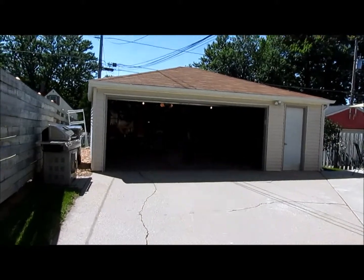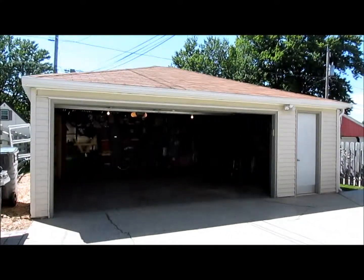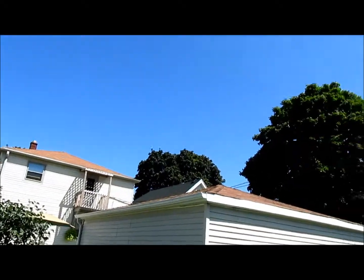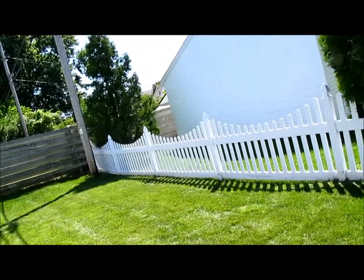The private side driveway leads to an extra large two and a half car garage. It's also a really pleasant concrete patio back here — it's an urban oasis. And at the back of the lot you'll be pleasantly surprised to find this extra 20 by 40 green space.